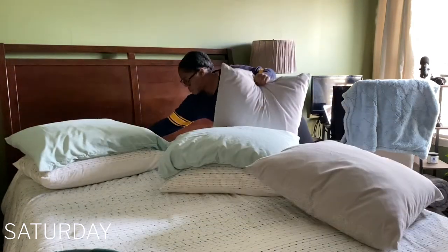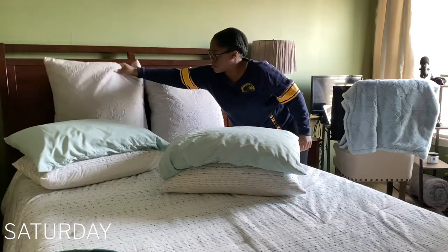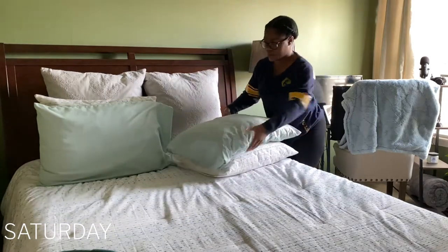First things first, I always get out of bed, change my clothes, and I start to make up my bed. If I do not make up my bed before I leave out my room, it is just not going to get done, and so I try to make sure that I do it on Saturday mornings for sure.